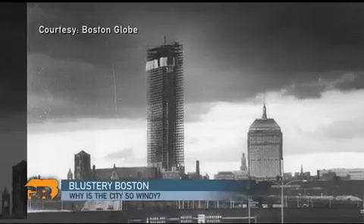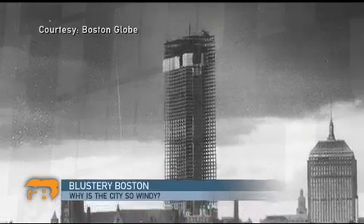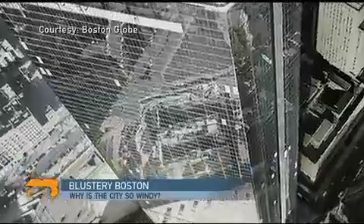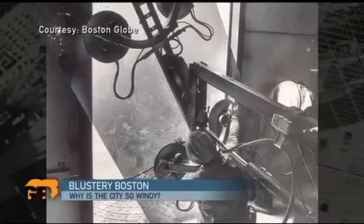Anyone living in Boston in the 1970s will remember the great John Hancock Tower wind disaster. On the night of January 20, 1973, 65 huge panels of glass blew out of the soon-to-open building, smashing onto the streets below. The panes kept falling into the 1980s, until eventually all 10,000-plus windows were replaced with a different kind of glass.